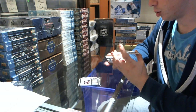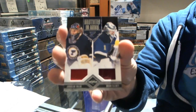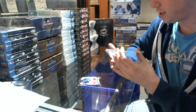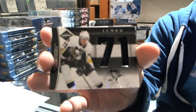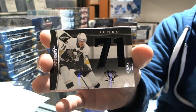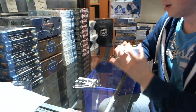Brothers in Arms dual jersey number 2 of 199 — Yaroslav Halak and Brian Elliott. We've got a jumbo jersey die-cut number 23 of 49, Evgeni Malkin, numbered out of 49.